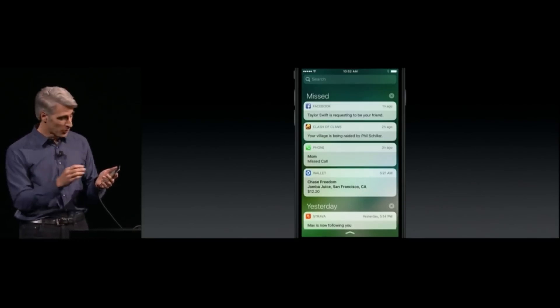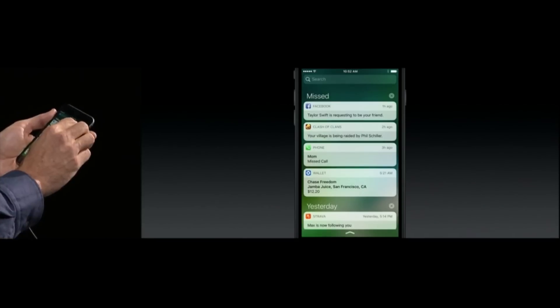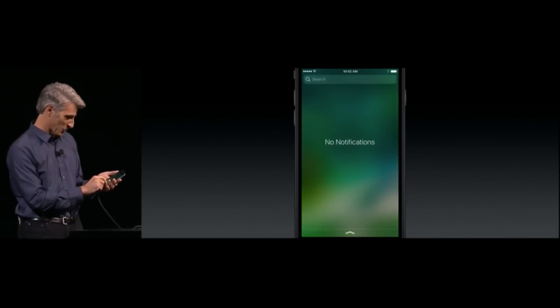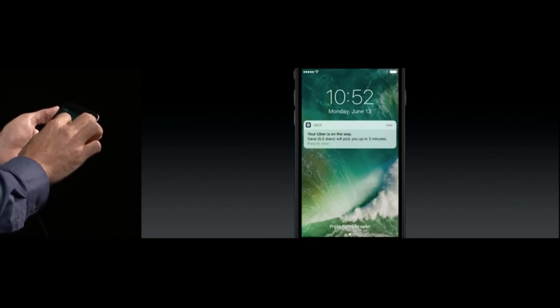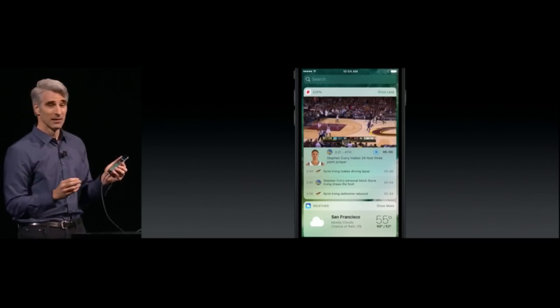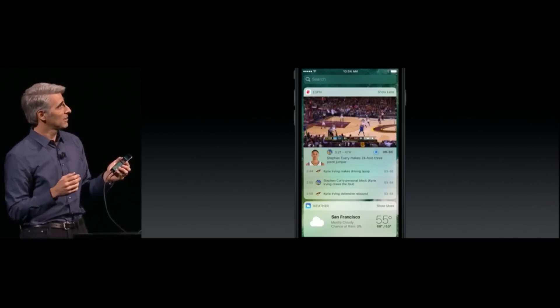Number three is a redesigned notification screen, which not only looks immensely better, it's also more functional because finally there's the ability to clear all notifications from within that screen. Number four are the improvements to 3D Touch, and this applies to both the notification screen and the home screen. On the home screen, you'll be able to use widgets within the app that allow you to never need to fully open it.